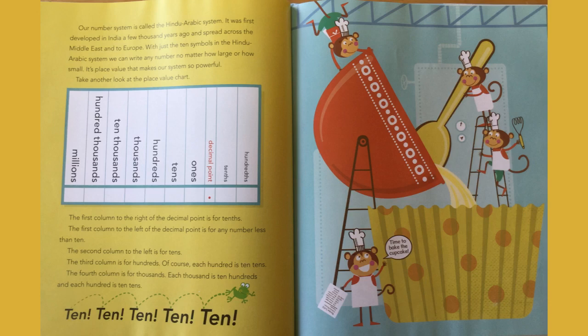Are you learning a lot about our number system? Our number system is called the Hindu-Arabic system. It was first developed in India a few thousand years ago and spread across the Middle East and to Europe. With just ten symbols, we can write any number, no matter how large or how small. It's place value that makes our system so powerful.